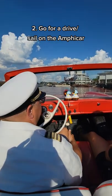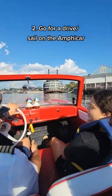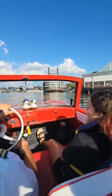Two, go for a ride in the Amphicar. Kids and adults too will think it's cool to drive right off the pier into the water. Some fun facts about Disney and these cars.